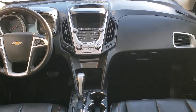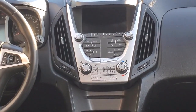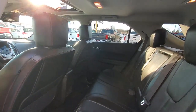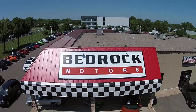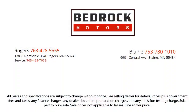Since 1975, Bedrock Motors has been providing top-notch customer service and high-quality vehicles to our friends and neighbors here in the Twin Cities' northern suburbs. We specialize in lifted trucks and Jeeps, and we ship inventory from all over the country. We pride ourselves on having the best pre-owned vehicles on the market, and are happy to offer quality vehicles at an affordable price. So come see us at Bedrock Motors today.